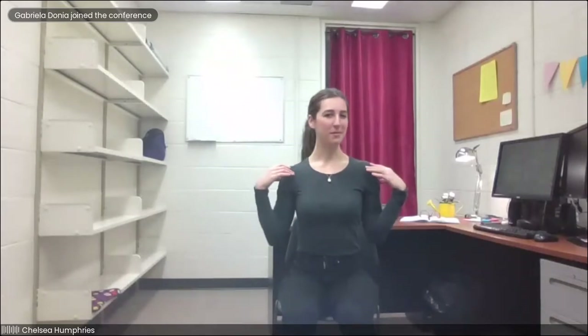Hi again, welcome to Library Yoga. For those of you who haven't practiced with me before, my name is Chelsea and I'm both a librarian here at Brock and a yoga instructor. Today we are taking a library yoga study break, an unconventional study break where we can focus on relieving some of the physical tension we might be feeling from sitting at our computers and our studies for extended periods of time.